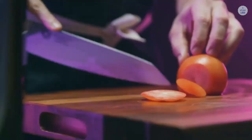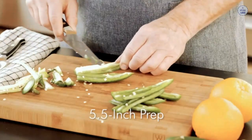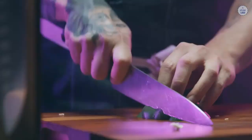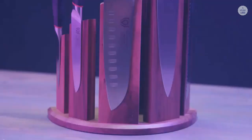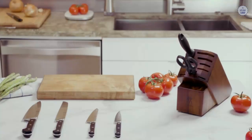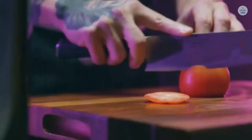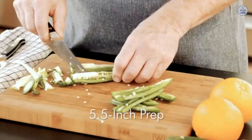Dalstrong manufactures its knives in Yangjiang, China. The fact that Dalstrong knives are manufactured in China might be a little off-putting — when we see the words 'made in China' we usually think the quality isn't going to be great, but with Dalstrong there are some large benefits from having a production base there. They still use quality materials, but as the manufacturing costs are kept low these savings are passed onto the customer. Dalstrong provides a range of both Japanese and German-influenced knives, though the focus here is mainly on their most popular Japanese style, the Shogun Series X.